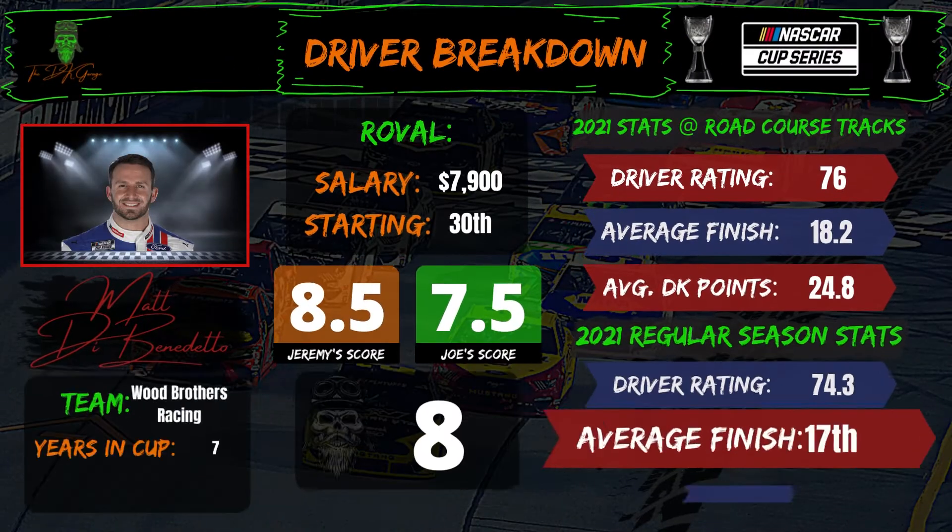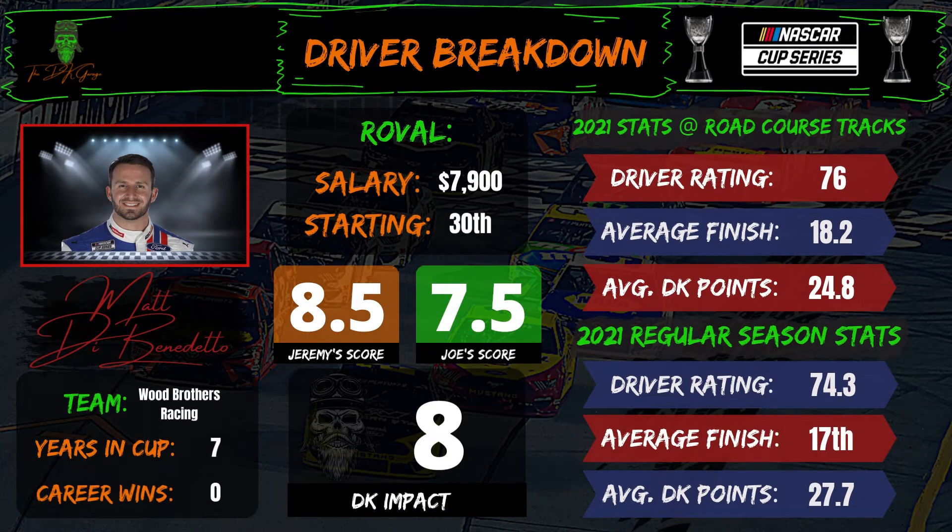Now we get into what I think will be some of the highest owned on the slate, and rightfully so — massive PD upside for these next guys, pricing is pretty soft, and they all have pretty good road course results. We'll start with Matty D, $7,900 starting 30th — I'm going to be an 8.5. He can really get around road courses. His problem at Wood Brothers has seemed to be the equipment, but over the last few races on road courses it seems like they've found something more. If he can give them a solid car, there's no reason why he can't get a top 15, and then we're looking at 6X upside.